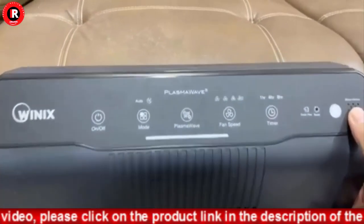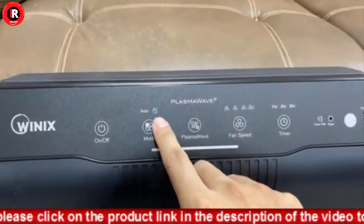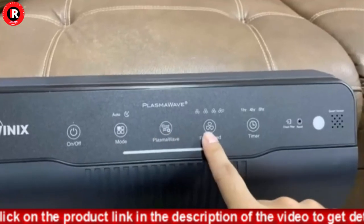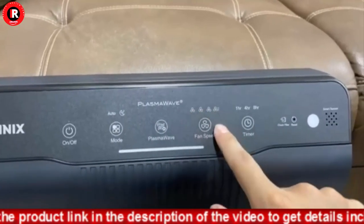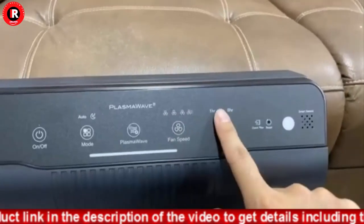The air quality sensor offers set-and-forget convenience by automatically adjusting your air cleaner settings to meet the needs of your environment. CADR room size rating: 360 square feet, suitable for bedrooms and living rooms.